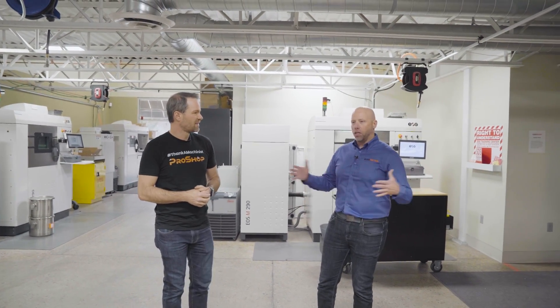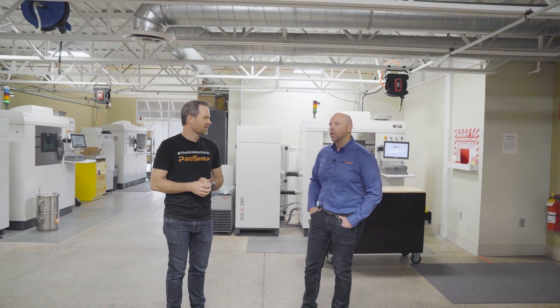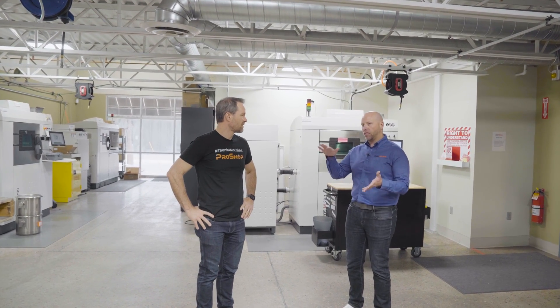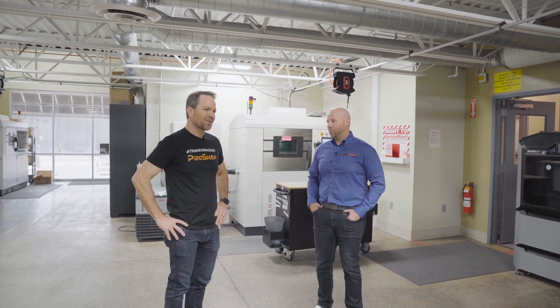They all do different things — different build volumes. The biggest platform we have right now is an M404 by EOS, which is a four-laser machine that has about a 16-inch cubic volume. You can do some pretty good-sized parts on that one.